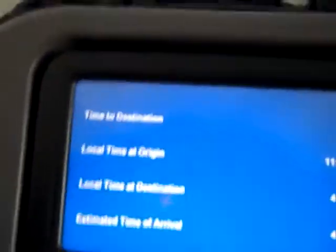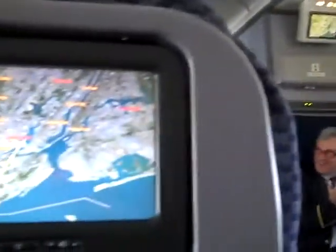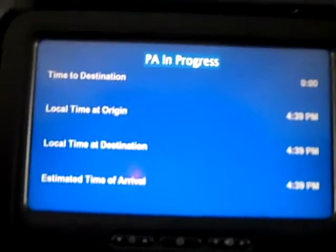We have to go to Newark. Estimated time of arrival, 4:39.